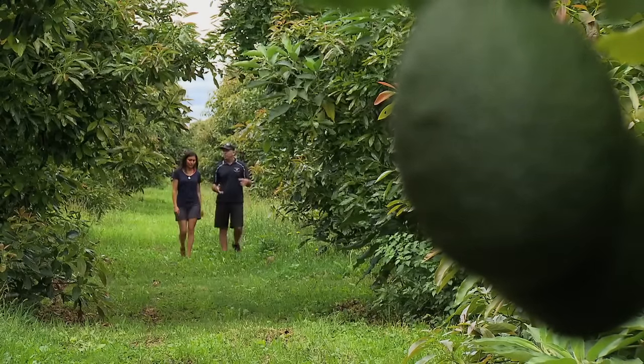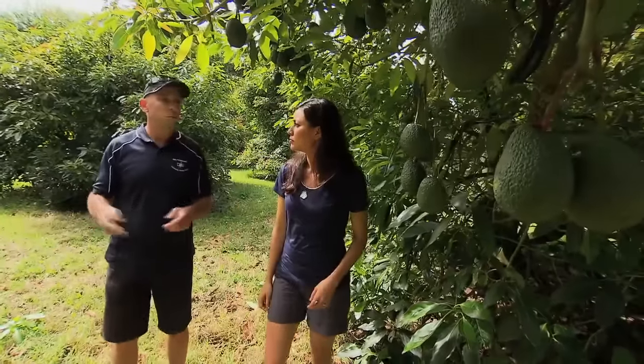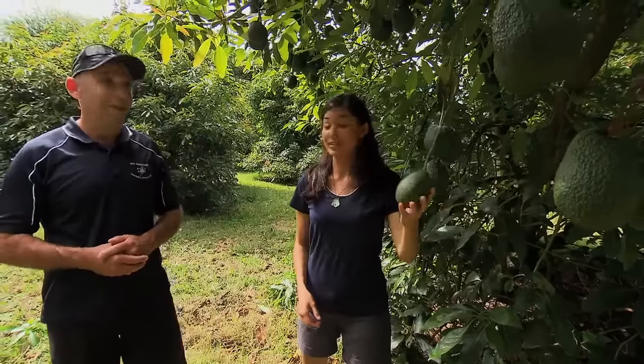The island here has a temperature advantage over the mainland being surrounded by water, so we're warmer generally by one or two degrees, and as a result of that we grow really good fruit.